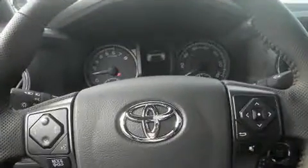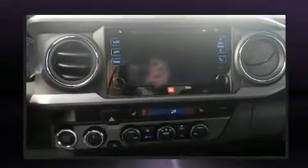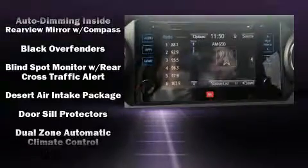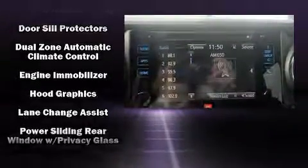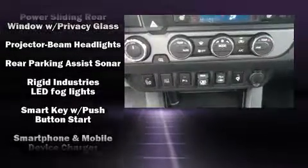Audio features include a CD player with MP3 capability, steering wheel-mounted audio controls, and seven speakers, enhancing the audio experience throughout the interior. Toyota also prioritized safety and security.